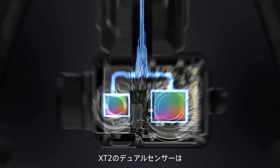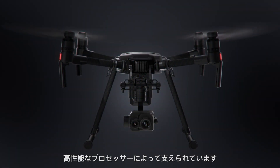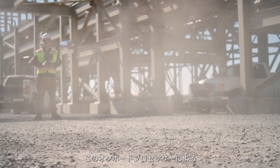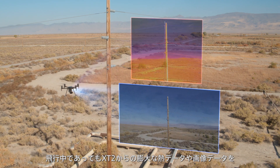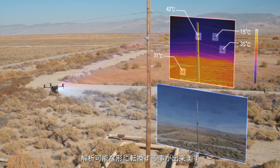Working behind the dual sensors is a set of processors that enable the XT2's machine intelligence. This onboard intelligence gives pilots a host of smart features that turn the XT2's vast stream of thermal data into actionable insights, even while the drone is flying.